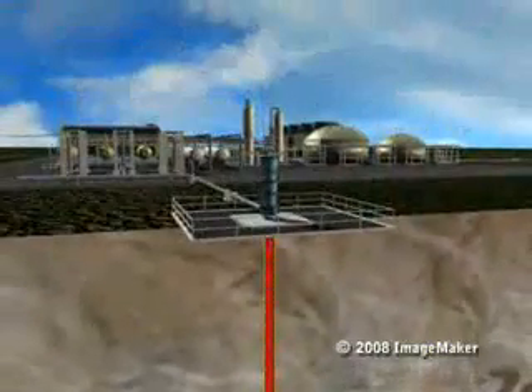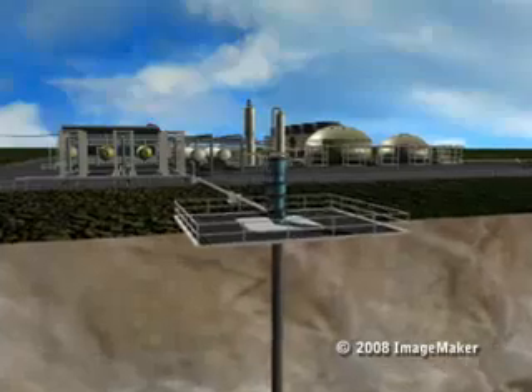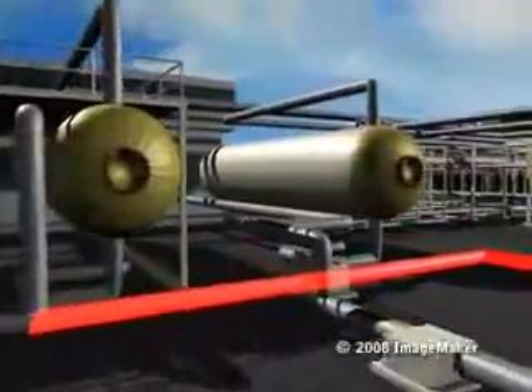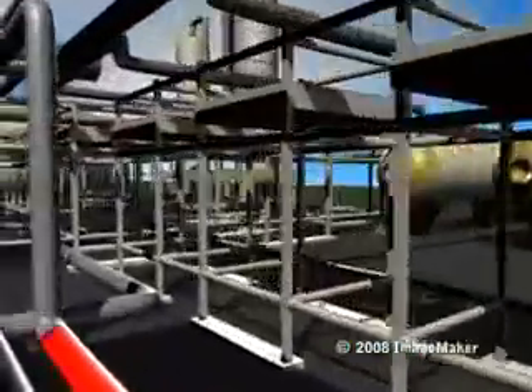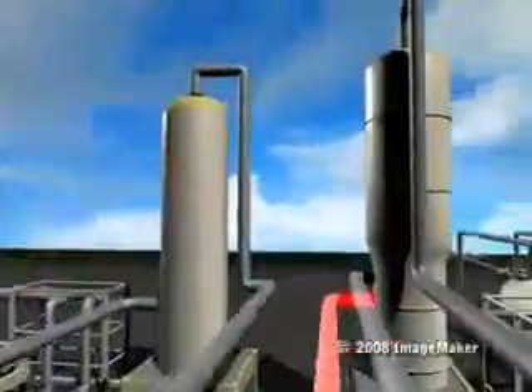As it travels, the pressure lessens, causing a small amount to become steam. Together, the hot fluid and steam move through a surface pipeline to a wellhead separator, where the pressure is reduced. Here, most of the fluid vaporizes and flashes into high-pressure steam.